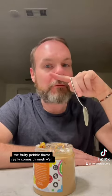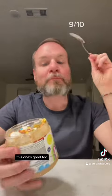The Fruity Pebbles flavor really comes through, y'all. This one's good too — it's a 9 out of 10. But the Throwback is a 10 out of 10. Love it. So excited. Let's go!